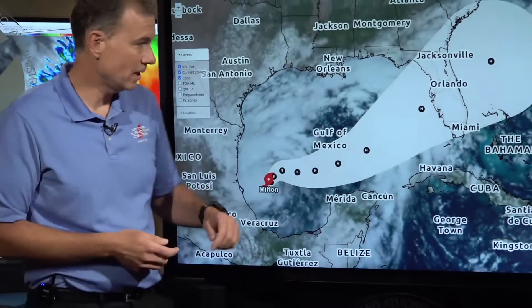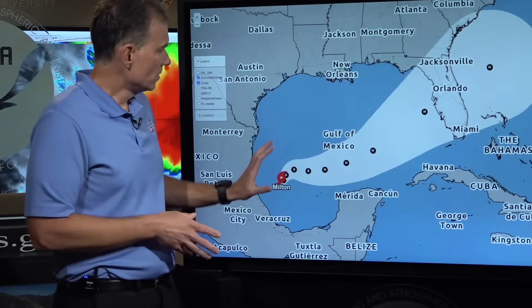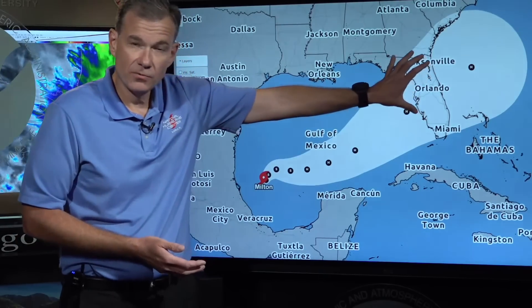Now, the million dollar question is where is Milton going to go and what impacts may it bring? Let's change the graphic here so you can see more clearly. The track of Milton will progress over the Gulf of Mexico over the next several days, potentially impacting Florida.